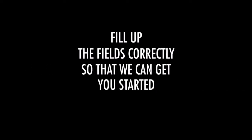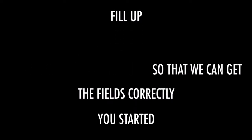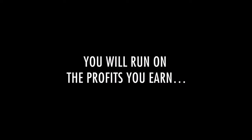All you need to do is fill up the simple form below. Remember to fill up all the fields correctly so that we can get you started without any hassles. You understand that every business needs working capital for it to run smoothly — we've done our part by giving you the software absolutely free. Now it's up to you to take your business to the next level by infusing the working capital. Don't worry, you can get started with just $250 or more, and you will run on the profits you earn.